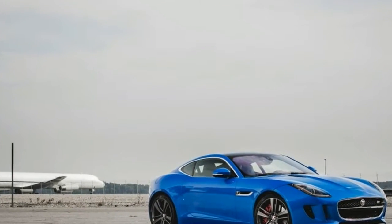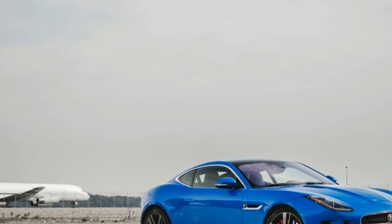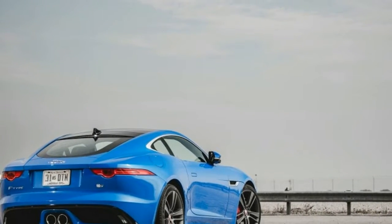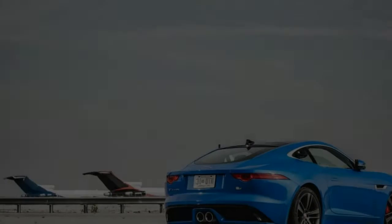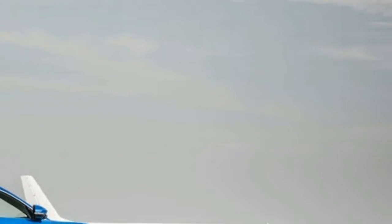Offered in hatchback coupe and convertible editions, the F-Type boasts exceptional rigidity with an aluminum-intensive chassis, an accomplishment by the engineering and development team that necessitates little compensatory bracing for the open-top version.